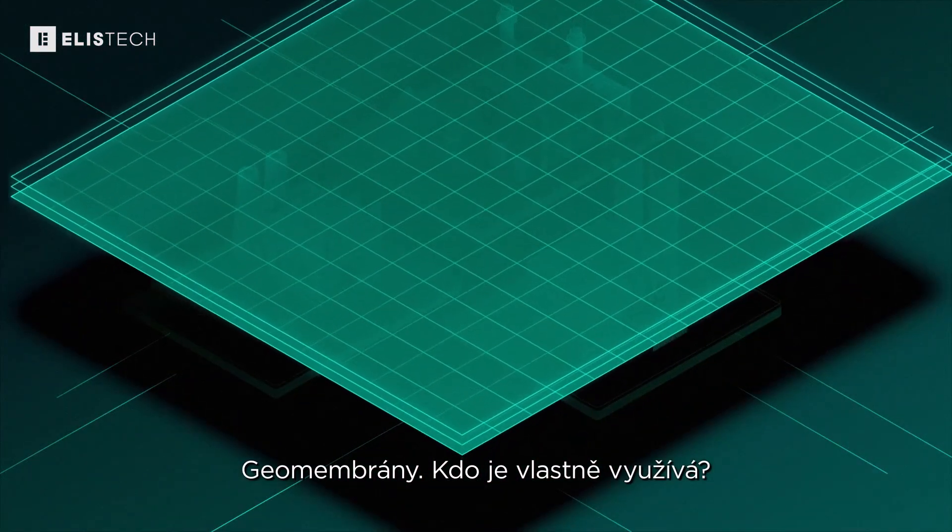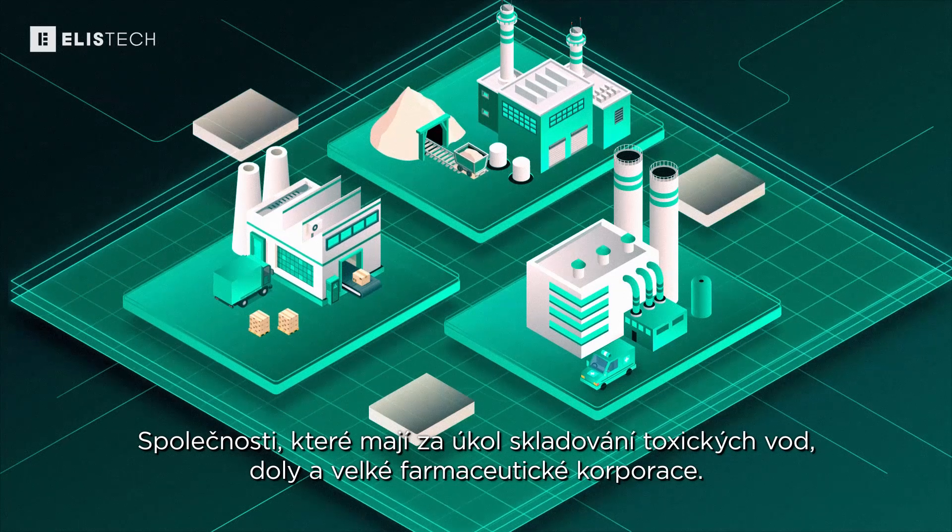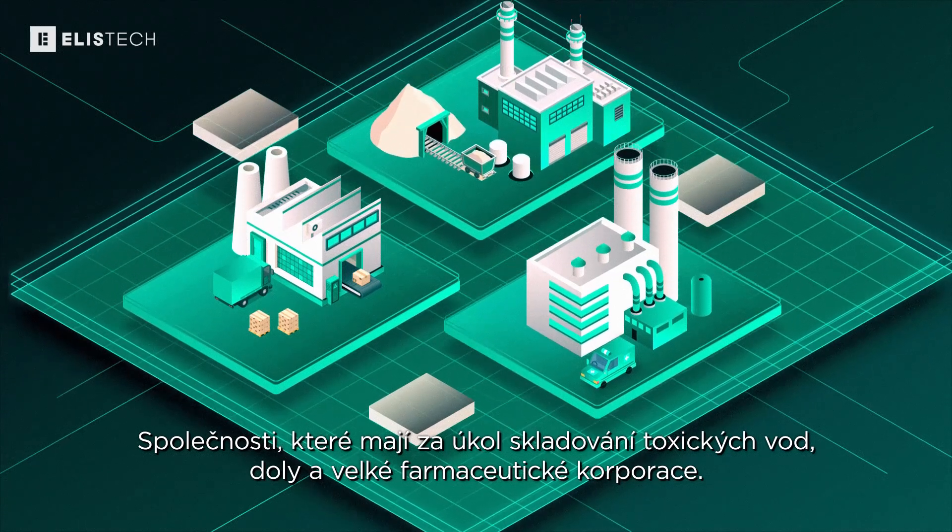Geomembranes. Who actually uses them? Companies responsible for storing toxic waste, mines, and large pharmaceutical corporations.